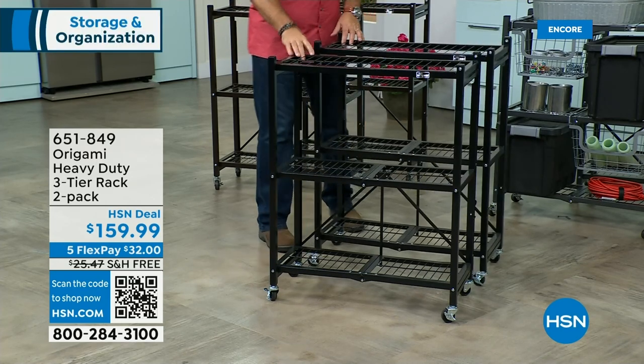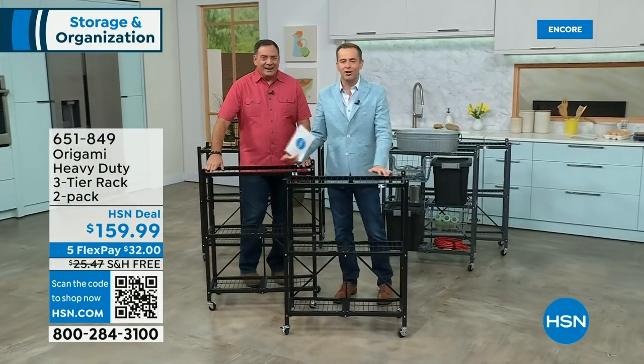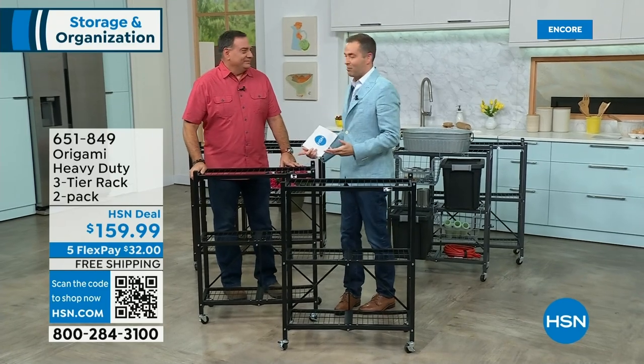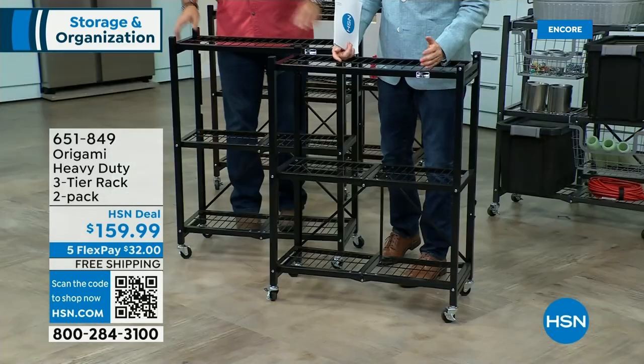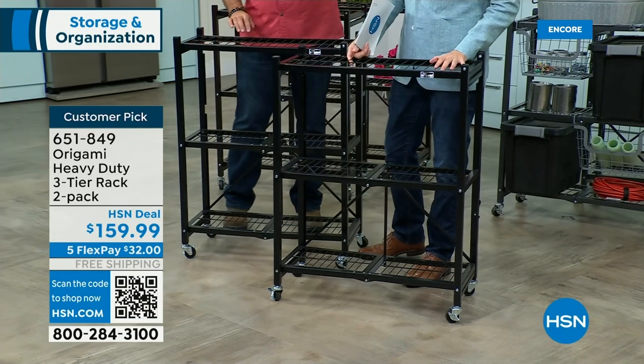This is likely the only scheduled presentation of the two-pack today because there are only a few hundred left. Bronze is down to 100 units. We have the original pewter, the beautiful black, and the bronze — bronze will be the first to go.